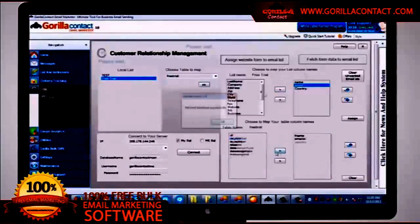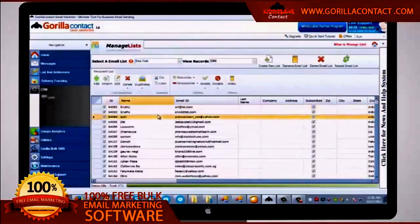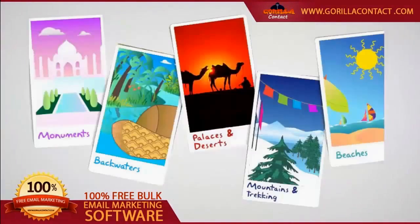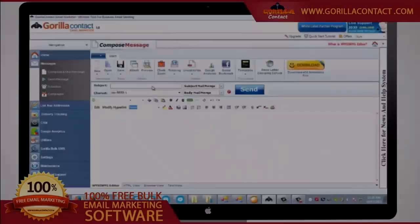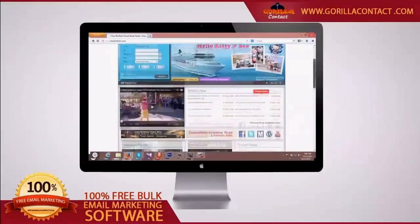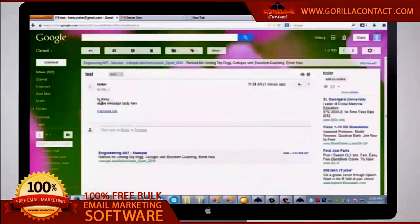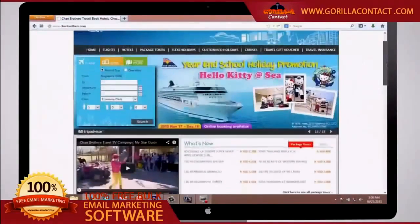He creates a new email list with this data, including all the fields in his inquiry form. Once a week, he updates his email list with the latest records from his sign-up form with a single click, and then sends an email newsletter to over 17,000 people who have signed up on his website, offering discount coupons on an online purchase of his tour packages. He personalizes the email subject and body with the other fields in the form to specifically target his customers.